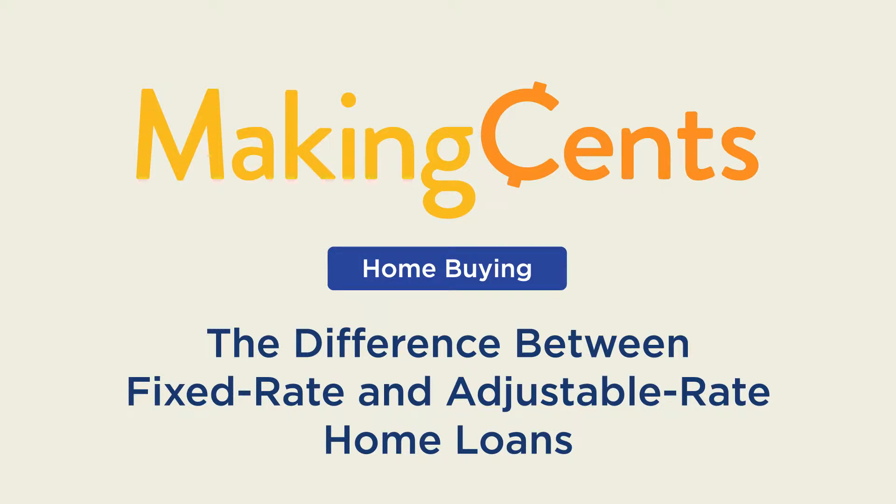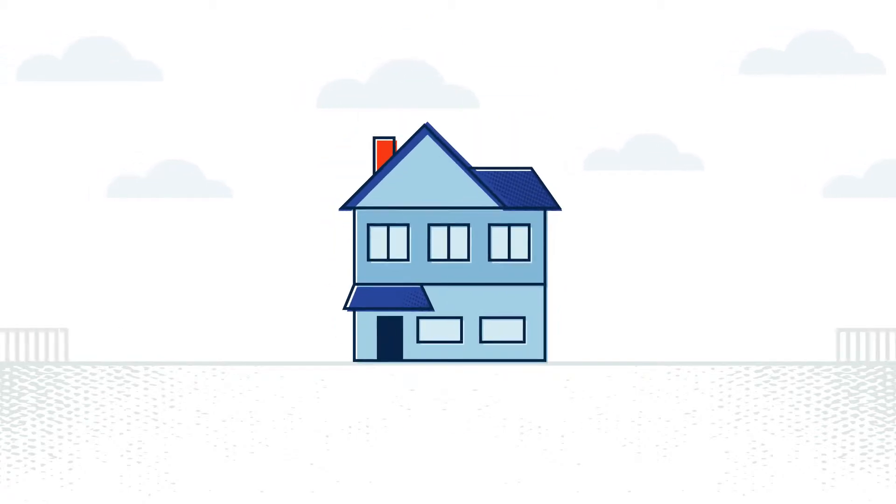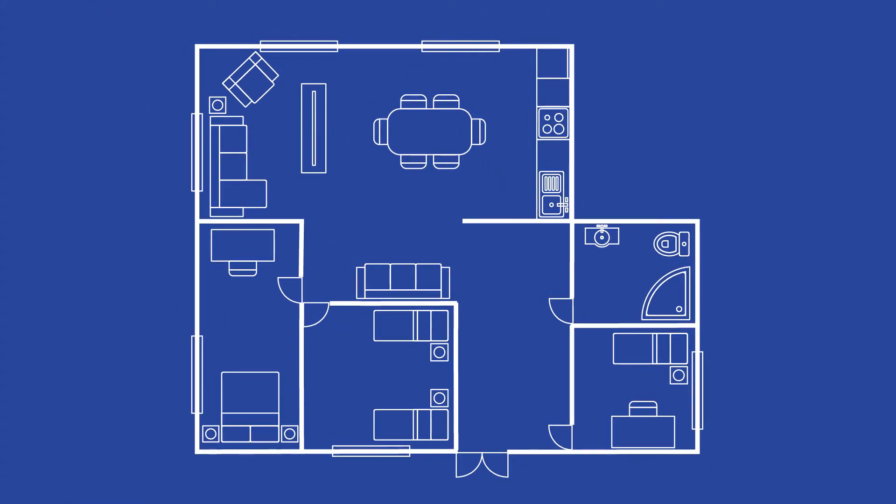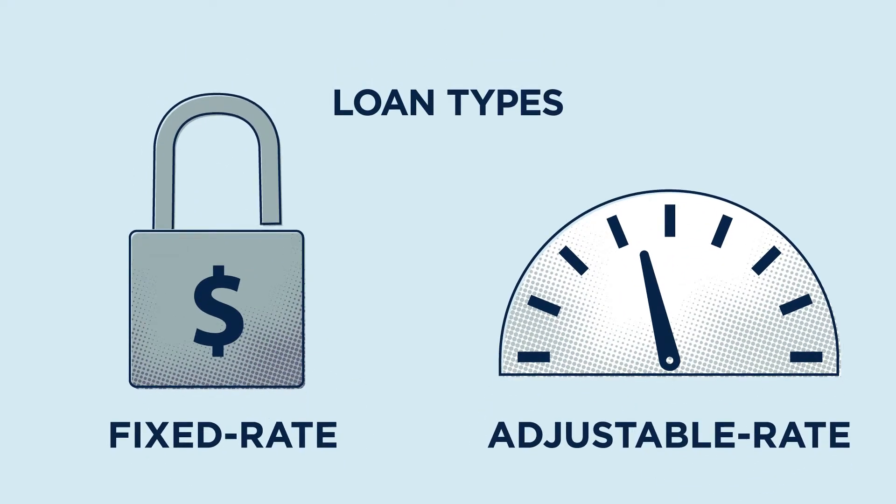Making Sense Home Buying: the difference between fixed rate and adjustable rate home loans. When you buy a house, you have to make a lot of choices — which neighborhood, how many bedrooms, how many baths. When you're looking for a home loan, you have choices too. Here's a look at two of the most common mortgages: fixed rate and adjustable rate home loans.